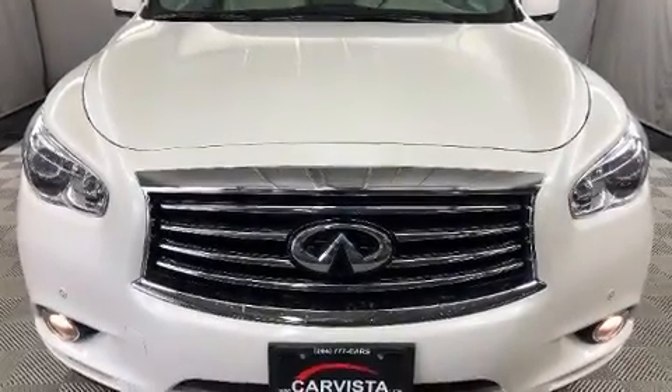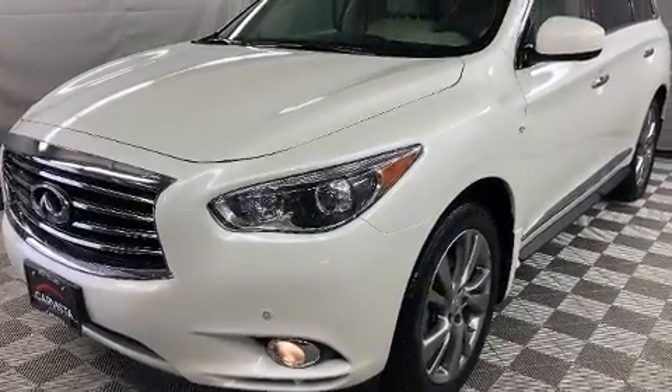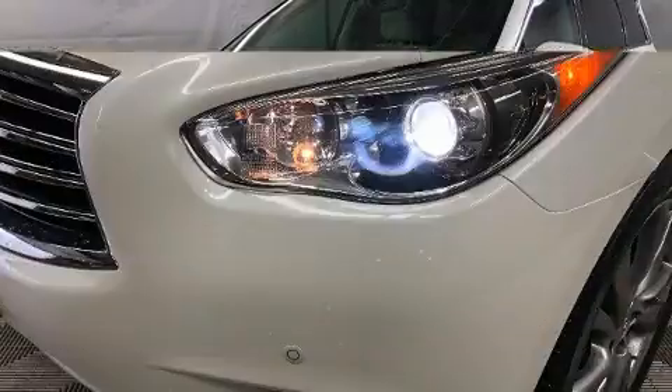You can expect a lot from the 2015 Infiniti QX60. It features a continuously variable transmission, all-wheel drive, and the 3.5-liter six-cylinder engine.